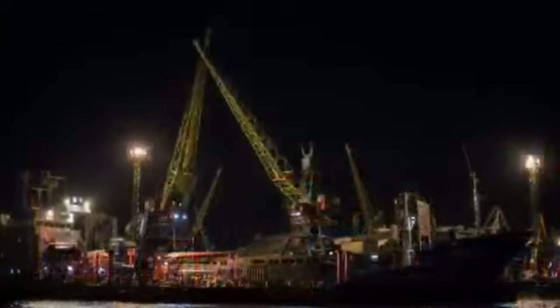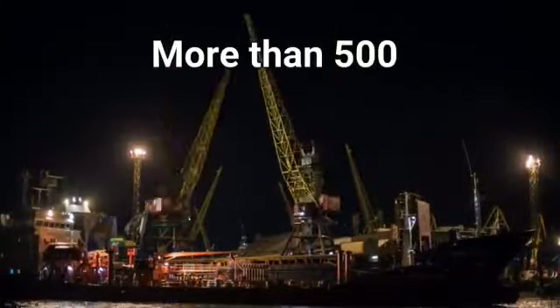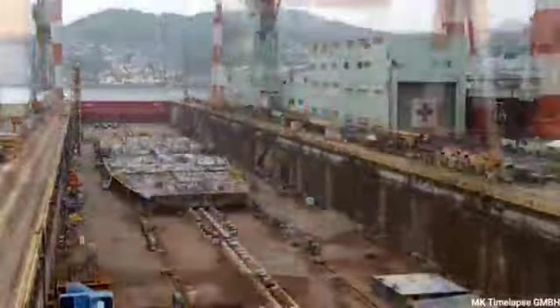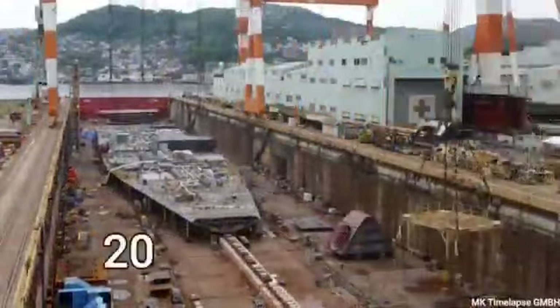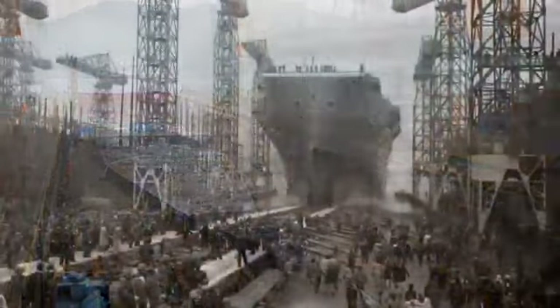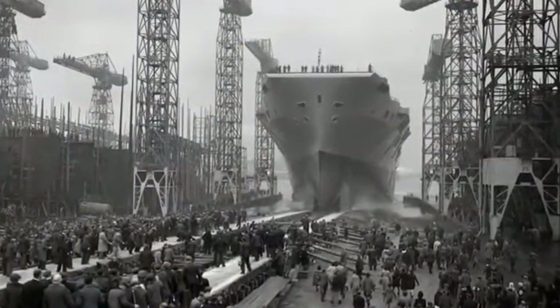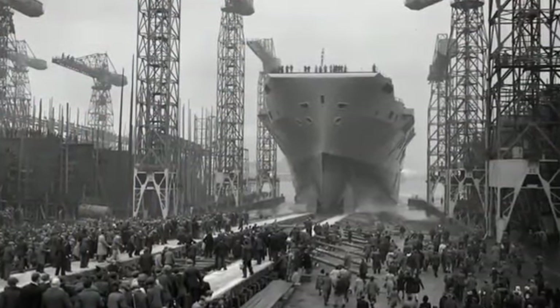The Titanic was built by the Harland and Wolff shipyard in Belfast, Northern Ireland for the White Star Line. Construction of the ship began in March 1909 and was completed in April 1912. The Titanic was 882 feet long, 92 feet wide, and weighed 46,328 tons.